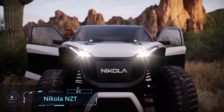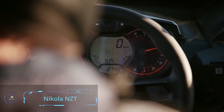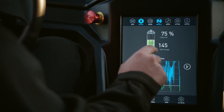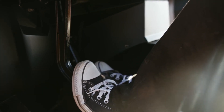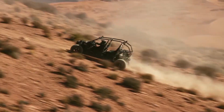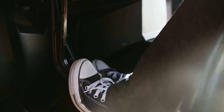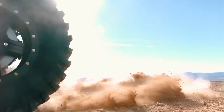Here we have the new Nikola NZT utility task vehicle, or side-by-side, and it may be unlike any you've seen before. This four-seater off-road all-electric vehicle features up to 590 horsepower and up to 770 feet-pounds of torque. Electric motors are no longer the slow movers they once were, as this vehicle can go from 0 to 60 miles per hour in 4 seconds.